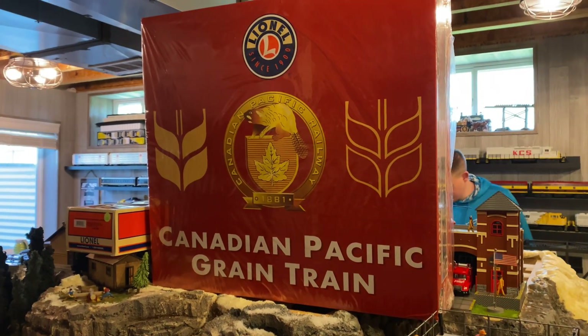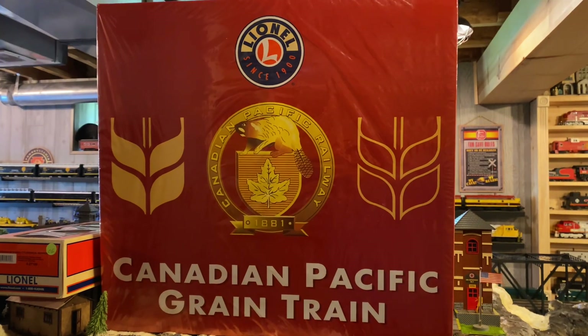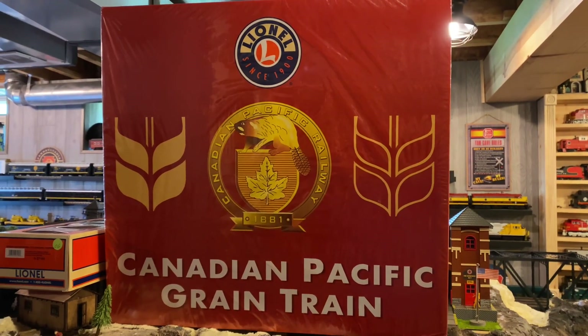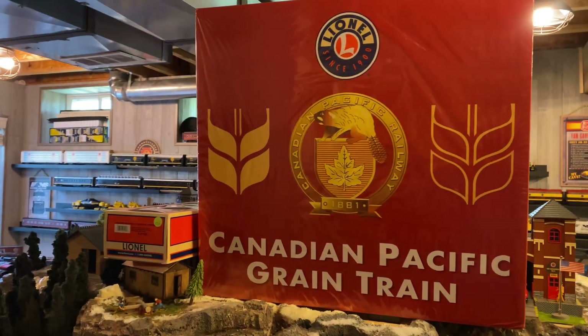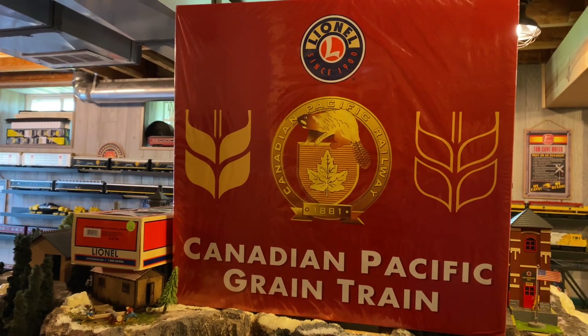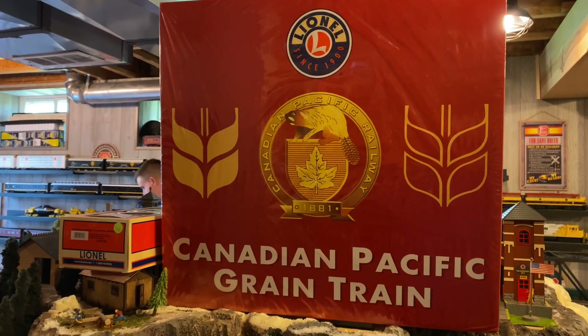And now we are here at my house, where he is picking up a Canadian Pacific grain train set that we're going to run for you. I knew he was interested in it — I had found one used, and I was able to find one brand new in box, so I went ahead and purchased it, as I said in my videos a couple videos back.